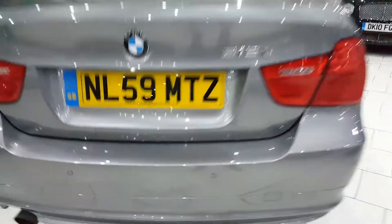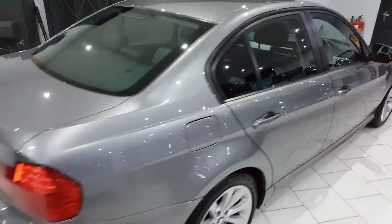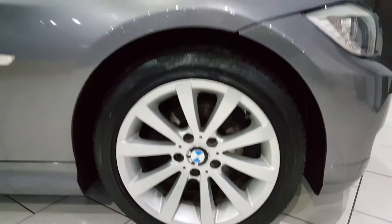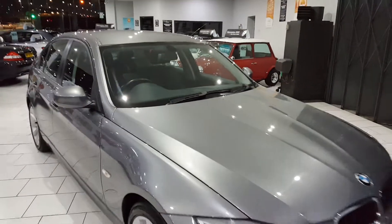There are additional rear parking sensors. The car is finished in this lovely metallic grey with 18-inch multi-spoke alloy wheels. The car comes with service history.